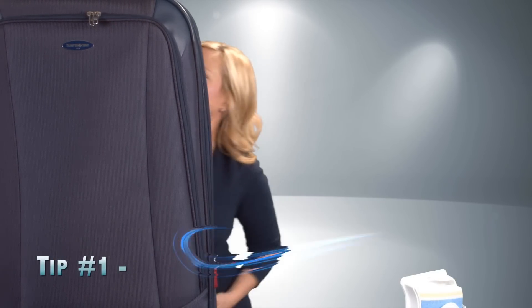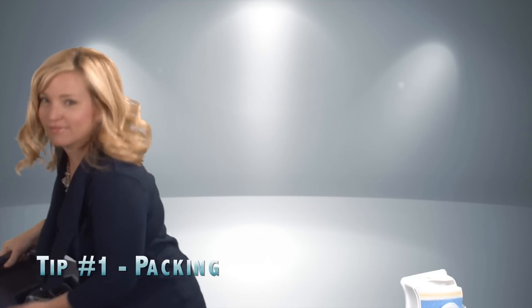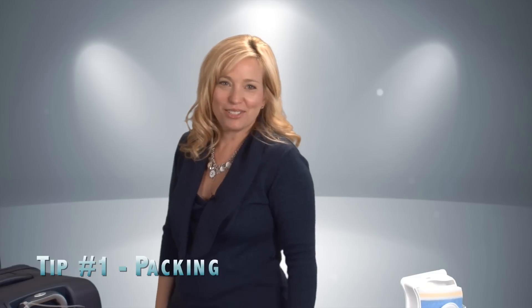Hi, I'm Sheri from CruiseTipsTV. Today I've got a few tips about packing.